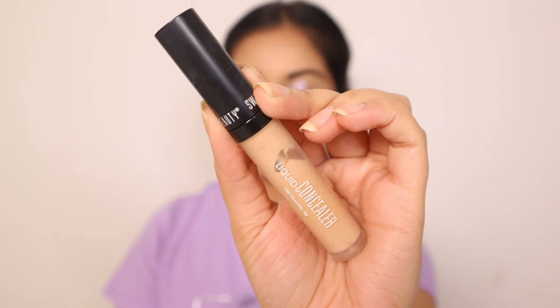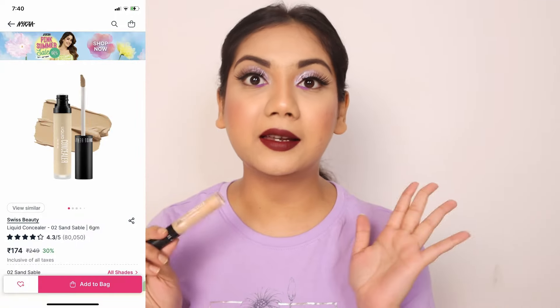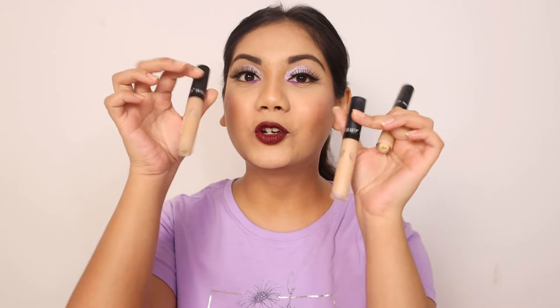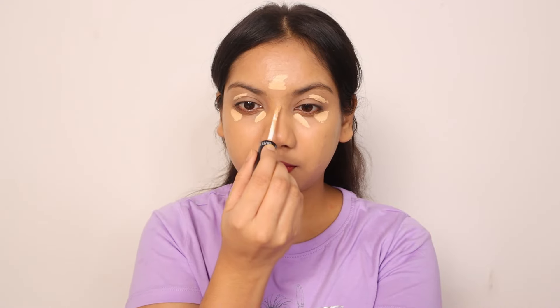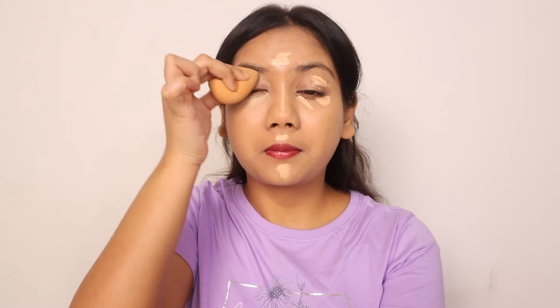The very first product is this concealer from Swiss Beauty, in the shade 02 Sand Sable. I already have two more bottles of this — total three — and I will take one more in the sale because I use it for every makeup tutorial. The coverage is very good and it is a buildable coverage. If you need medium coverage you get medium; if you need high coverage, you can build it up and layer it without creasing.